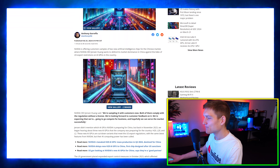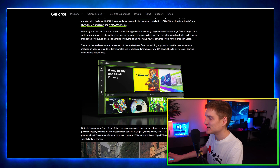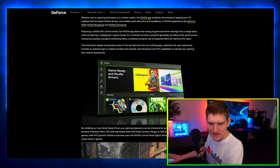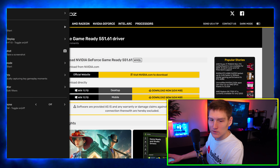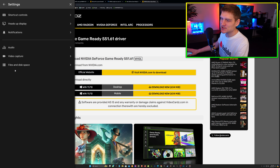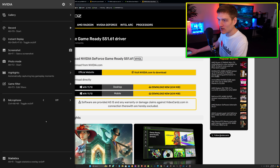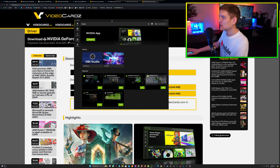Lastly, the new GeForce Experience stuff — it's very cool. So this is where it pops up: you've got your record, instant replay, screenshot, photo mode, highlights, game filter, and settings. You pull this up by hitting Alt+R or Alt+Z. This is the new interface — it used to pop up in the center where you'd hit record.